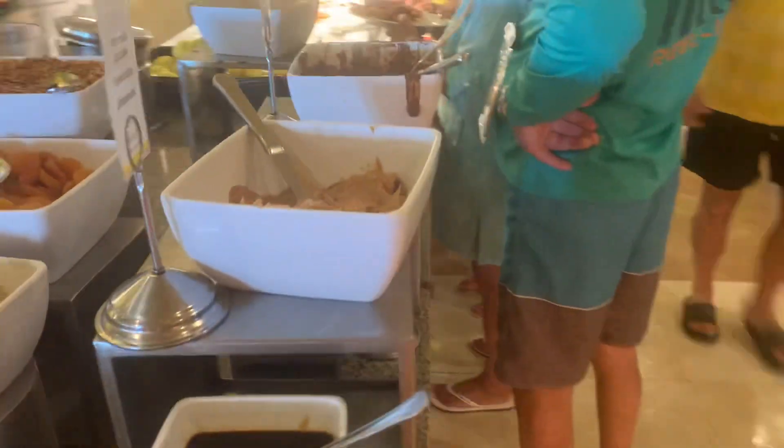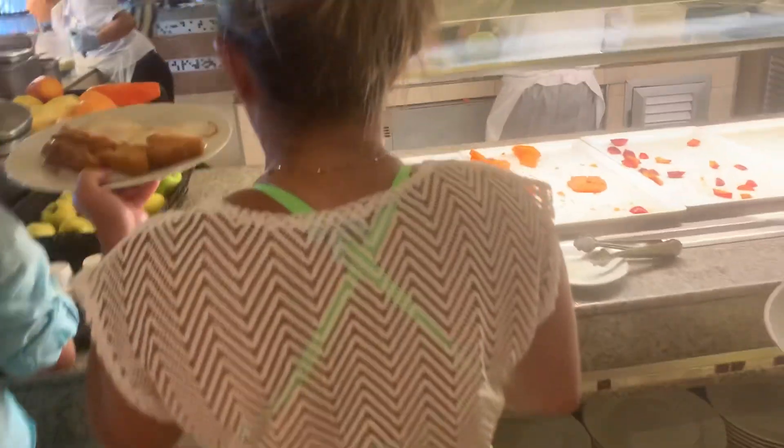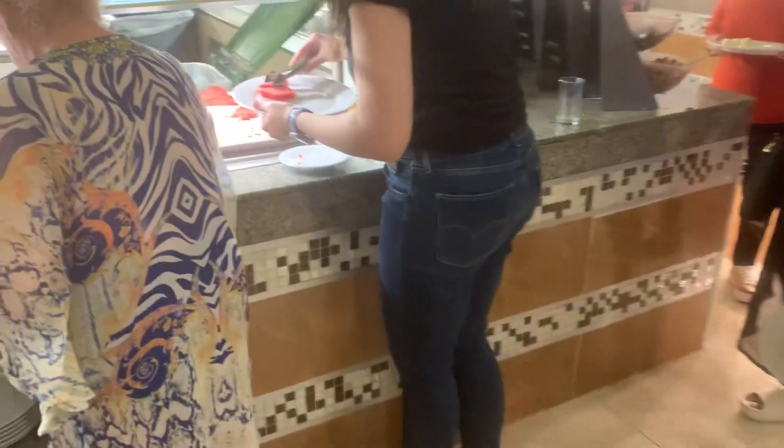And everything you will need, like different kinds of fruits, like mangoes, papaya, melon — two types of melon — and watermelon.